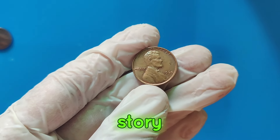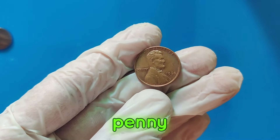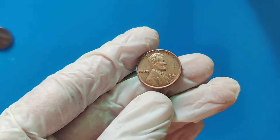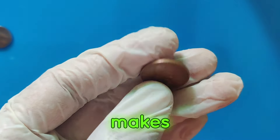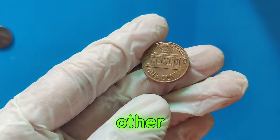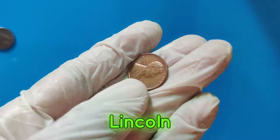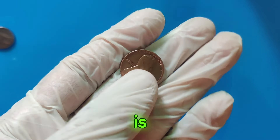Today, we're diving into the story of the 1960 D Lincoln penny, a coin that's worth a staggering $2.1 million. Stay tuned as we uncover what makes this penny so special and explore other valuable Lincoln pennies in history. The 1960 D Lincoln penny, minted in Denver, is a remarkable coin.